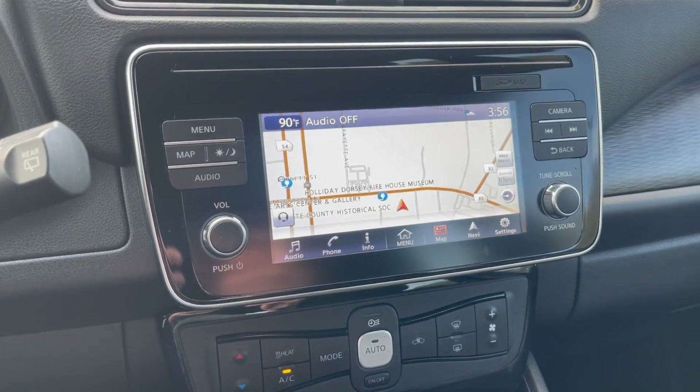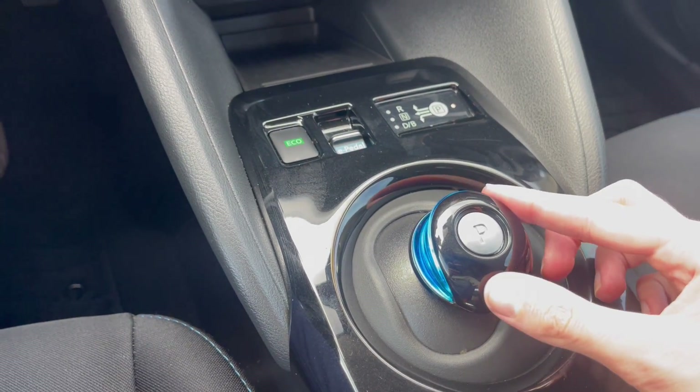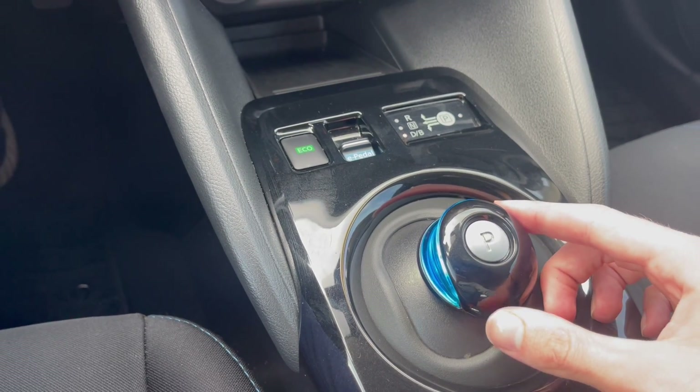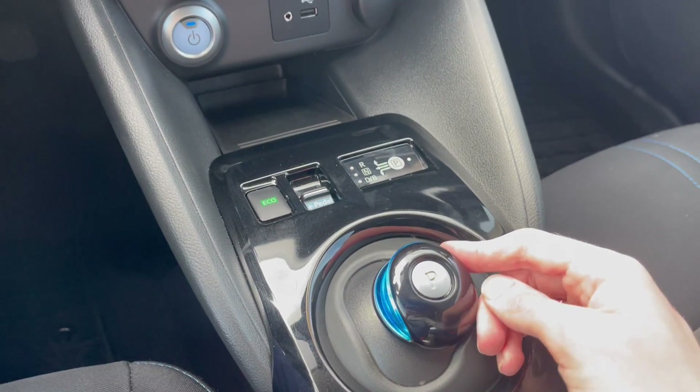You've got your climate controls, your screen, and this right here is the shifter — it's pretty cool, lit up in blue. To put it in drive, you push it over to the left and push it down. For reverse, do the same thing but push it up. For park, you've got a button.